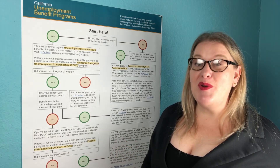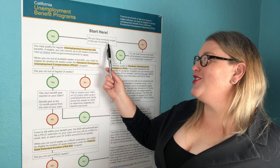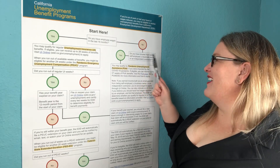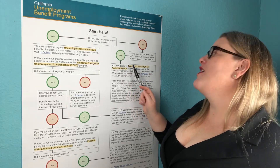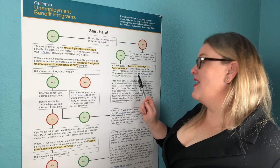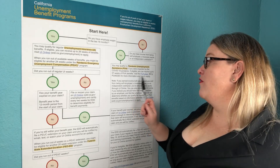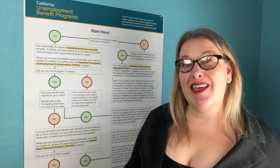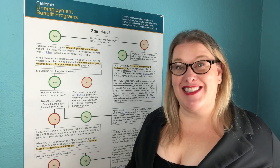Now for those who do not have traditional W-2 employee wages — if you're a gig economy worker, self-employed, that kind of thing — do you have income from being self-employed, a business owner, or an independent contractor? If yes, you may qualify for Pandemic Unemployment Assistance if you are impacted by the COVID-19 pandemic. If eligible, you can receive up to 57 weeks of PUA benefits. Visit the PUA page for more information and how to apply. Keep in mind, the whole PUA program is set to expire the week ending April 10th unless Congress votes to extend it, which we expect they will — we just don't have official details yet.